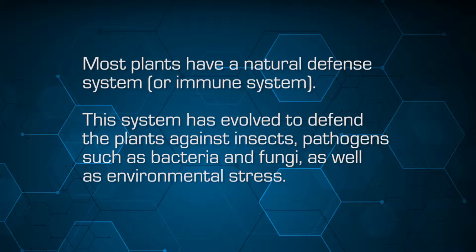This system has evolved to defend the plants against insects, pathogens such as bacteria and fungi, as well as environmental stress such as salt, drought, or heat.